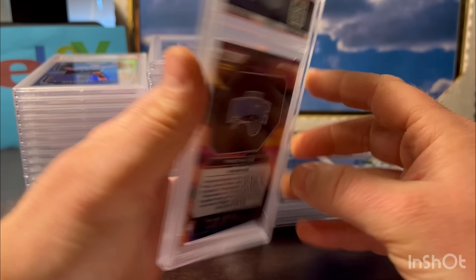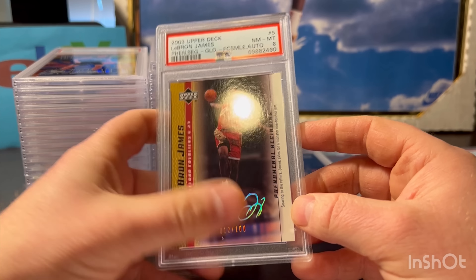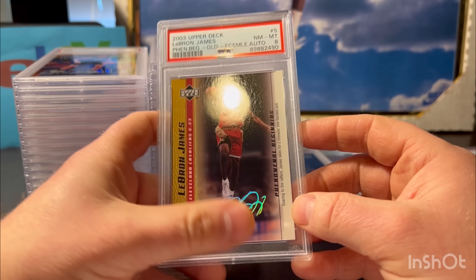Here's a Franz Wagner - another card I pulled, probably shouldn't have graded, but it was perfect-looking. He's having a pretty good year and this is the silver version at least. Franz Wagner PSA 10.